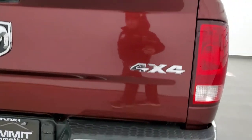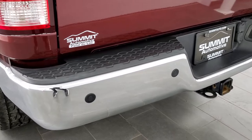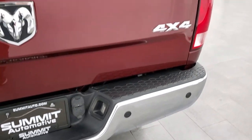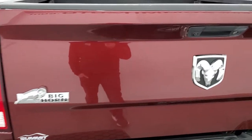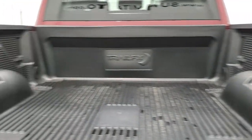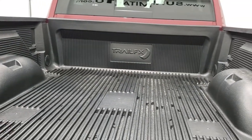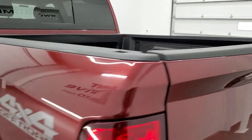Coming around to the back of the vehicle, the rear bumper is in great shape. It has rear parking sensors and a full towing package which includes receiver hitch, 4-pin, and 7-pin wiring. The tailgate is in really nice shape as well. It comes with a drop-in bed liner, LED bed lighting, and everything looks really nice back here. The tailgate shuts nice and solidly.